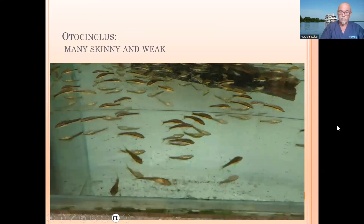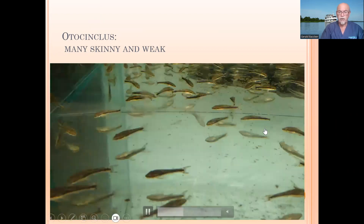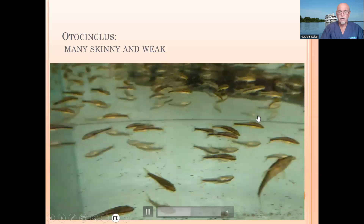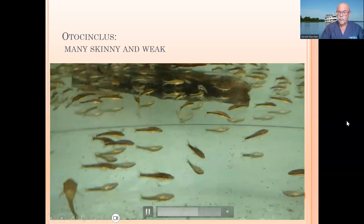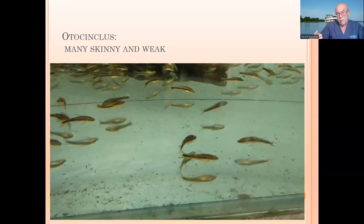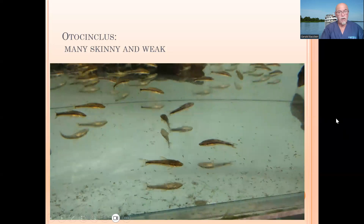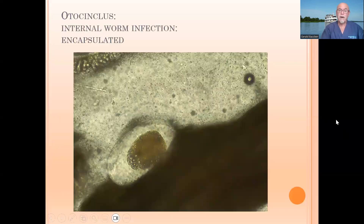The Otocinclus arrived and many were skinny and some were very weak. You could see the very skinny ones — here is one, here is one. You can see they look like they had a lot of food, but they had not had food; they had a poor history. The only thing we know is that you have to take a microscope and do an examination. Then we find encapsulated worms in the organs.